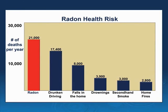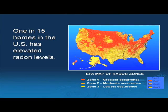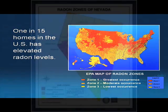Radon is a colorless, odorless, and tasteless gas that is responsible for nearly 21,000 deaths each year in the United States, making it the leading cause of lung cancer deaths in non-smokers. The EPA estimates that 1 in 15 homes in the U.S. have elevated radon levels.